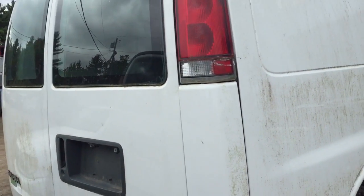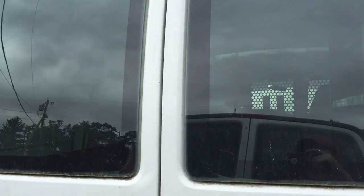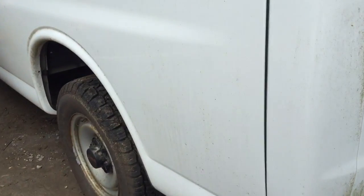The corridor is starting to rust a little bit down in the corner. Good tail light. Good back doors. The corridor is fine on the side.